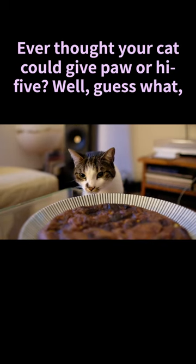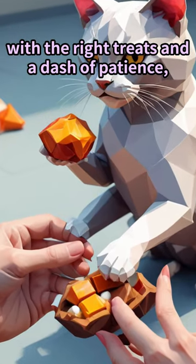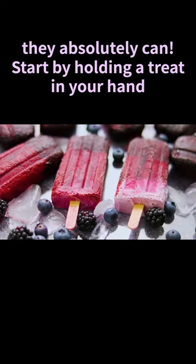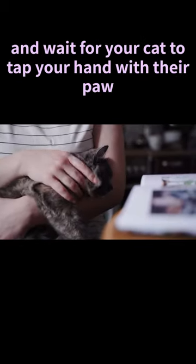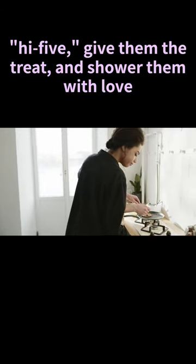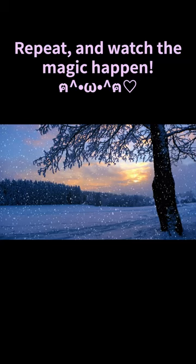Ever thought your cat could give paw or high five? Well, guess what? With the right treats and a dash of patience, they absolutely can. Start by holding a treat in your hand and wait for your cat to tap your hand with their paw. When they do, say 'paw' or 'high five', give them the treat and shower them with love. Repeat and watch the magic happen.